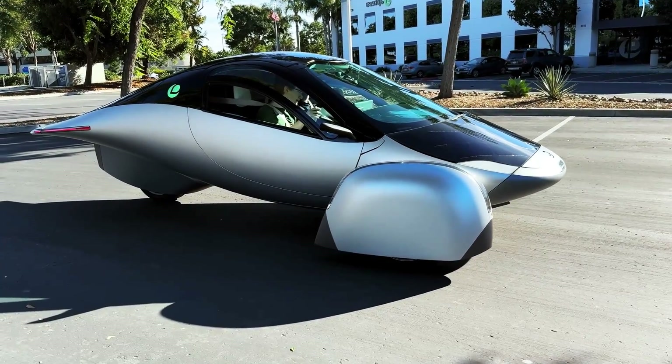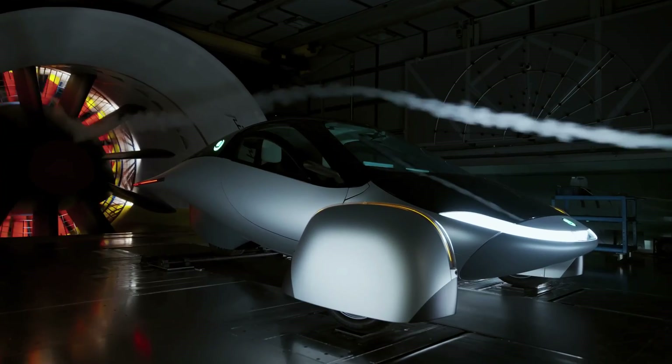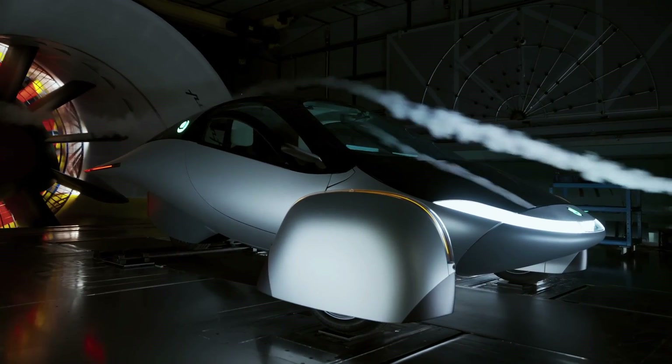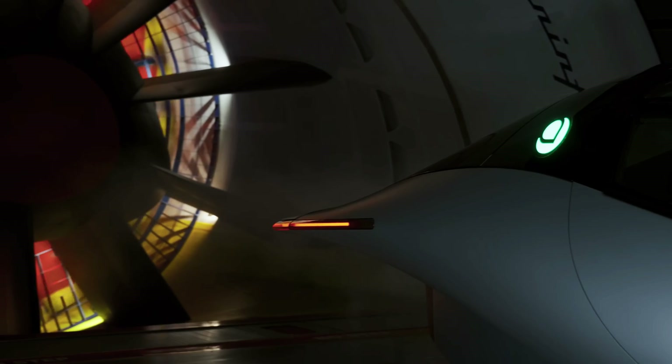Of course, if you need more range, you can always plug in at a standard outlet or a fast charger. Second, let's talk about the aerodynamic design. The vehicle has a teardrop shape that minimizes air resistance and maximizes efficiency.